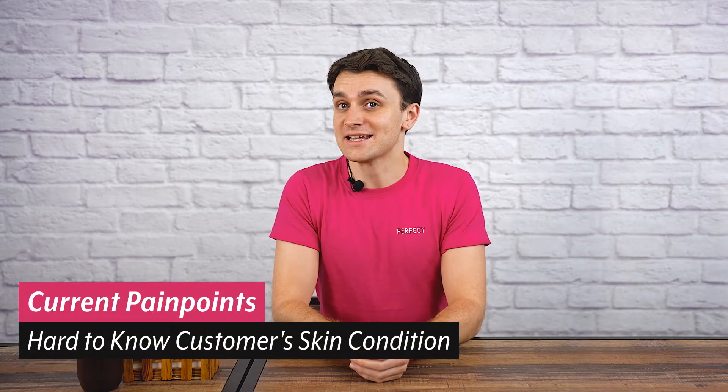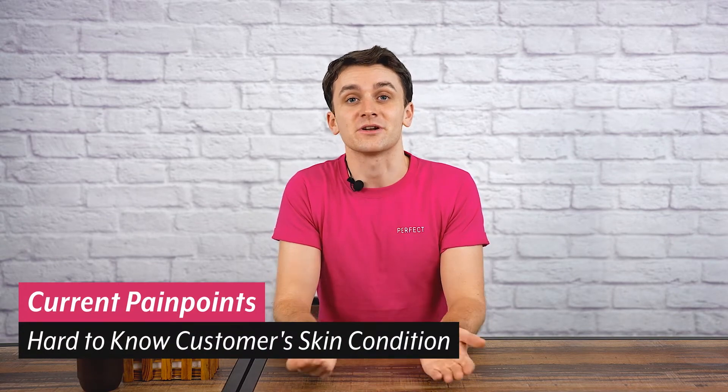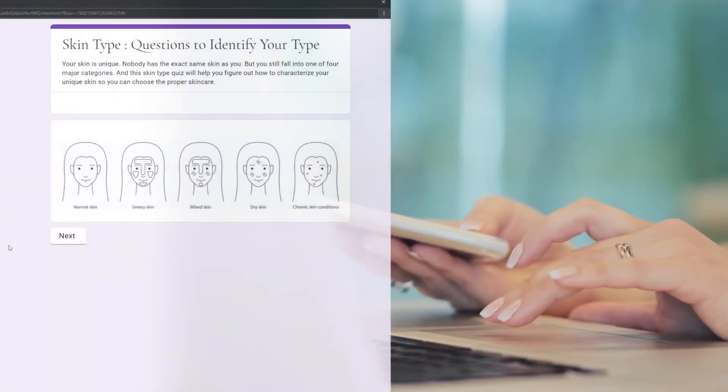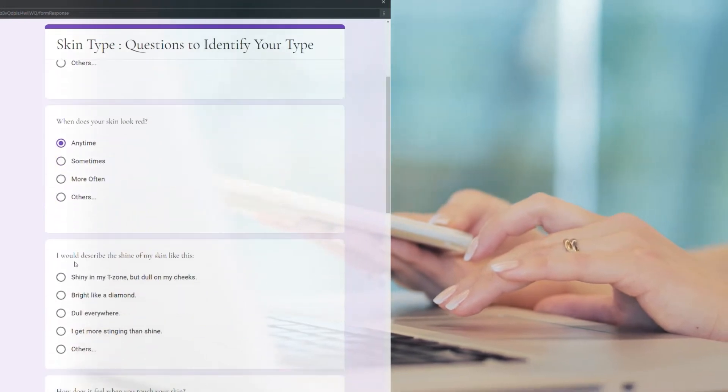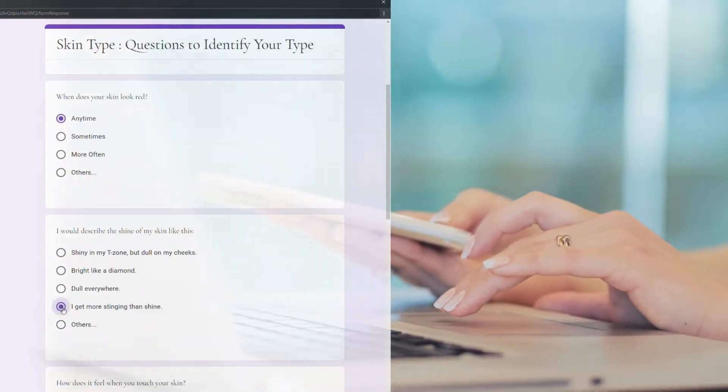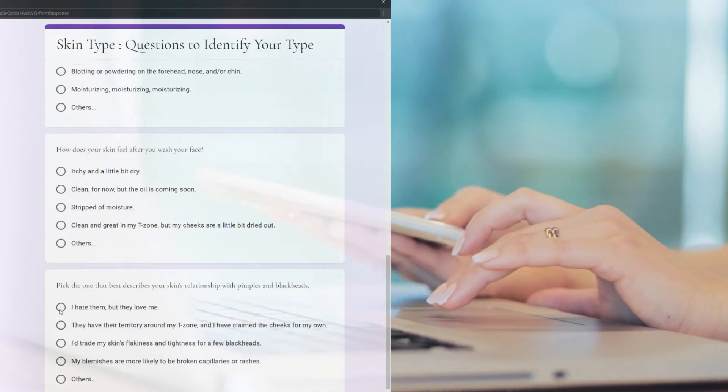Traditionally, if brands wanted to gain insight about their customers' skin condition, they would have no choice but to rely on online surveys and questionnaires. But this method of collecting data can be time-consuming and troublesome for customers, with many simply leaving the e-commerce site when prompted to fill out one of these forms. Moreover, they also have a tendency to generate inaccurate results.